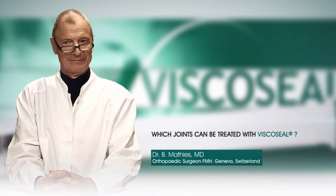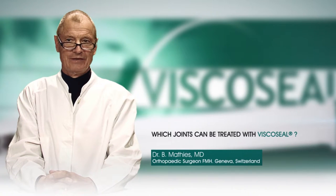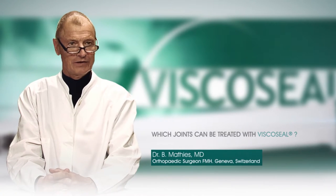Dr. Mattis, which joints can be treated with Viscoseal? All large and small joints can be treated with Viscoseal after arthroscopy. Clinical evidence exists for the use of Viscoseal for the knee and shoulder joints.